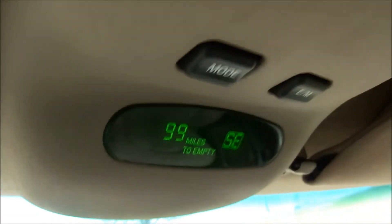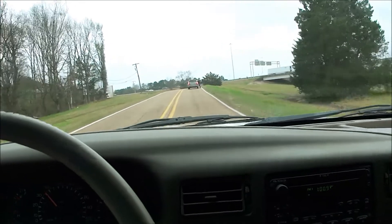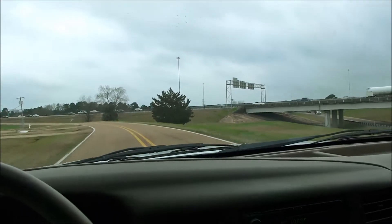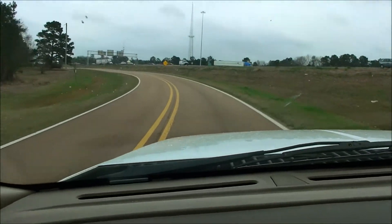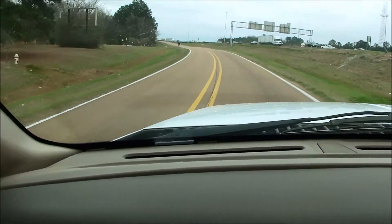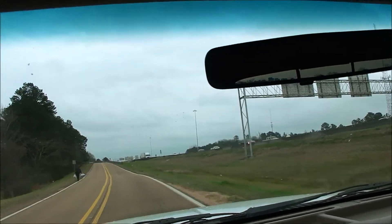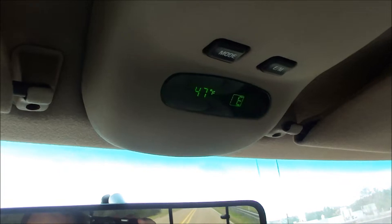One thing I did think was cool — you see the overhead console, it shows your compass heading and your distance to empty and all that, and it still works. Almost every one of these trucks we get in, if you watch our old videos, you'll see us disclaiming that little deal because there's a little diode or transistor or something in it that goes out. It's not that big a deal to fix — there's a guy on eBay you can send them to for $17 and he'll fix them. But they almost never work — they work on this one.